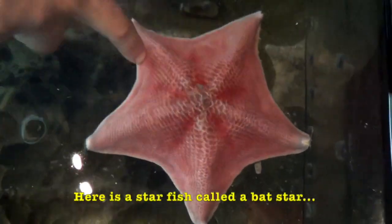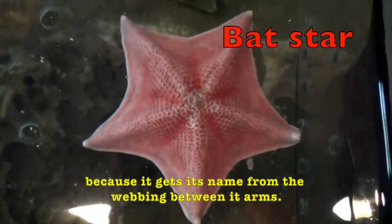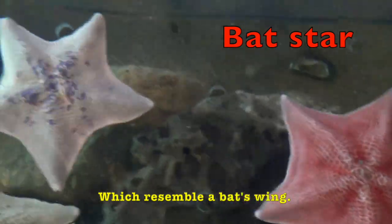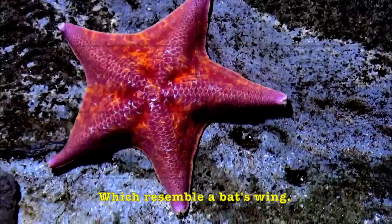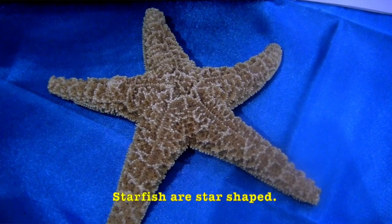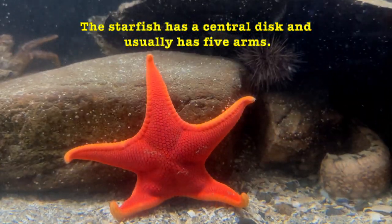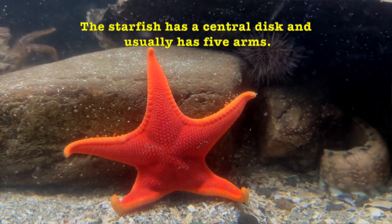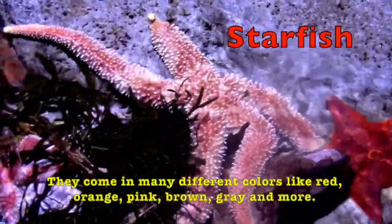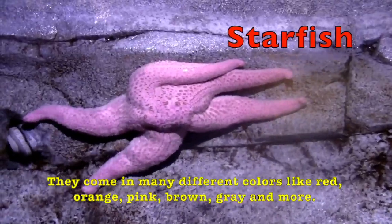Here is a starfish called a bat star, because it gets its name from the webbing between its arms, which resembles a bat's wing. Starfish are star-shaped. The starfish has a central disc and usually has five arms. They come in many different colors like red, orange, pink, brown, gray, and more.